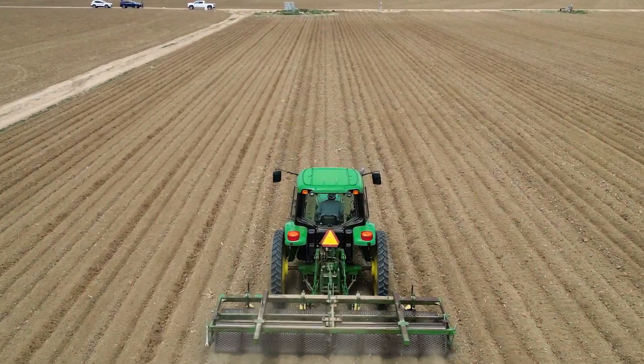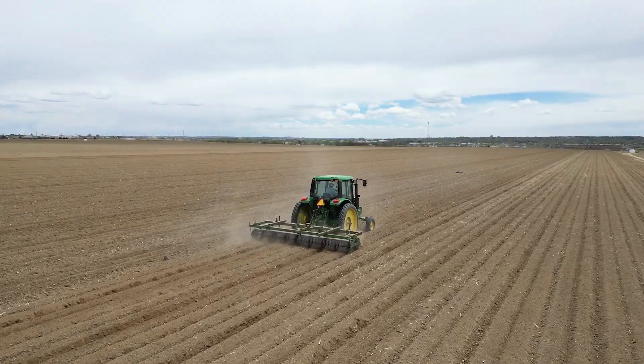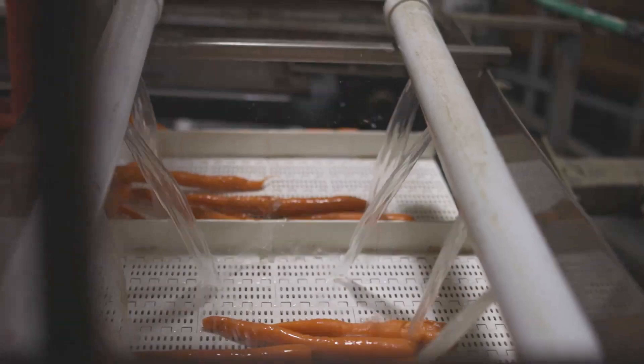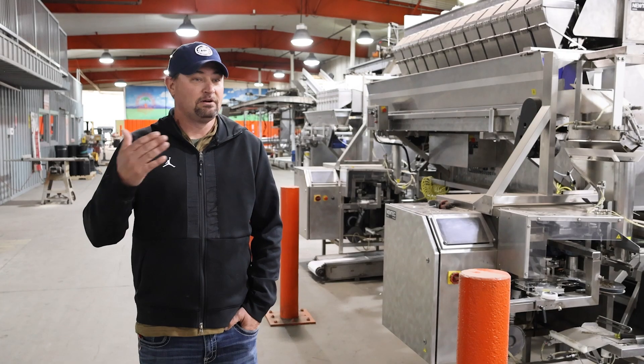We go all the way back to the brown boxes — it was just an A-B line, nothing else, and we've slowly started to increase that. The Autopath came on this last year so the quality of the carrot is much better. The sprayer is not running over it, the lines are all the same, and everybody understands where to be in the field with each tractor.